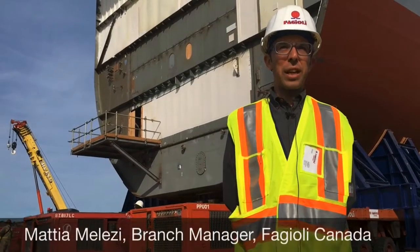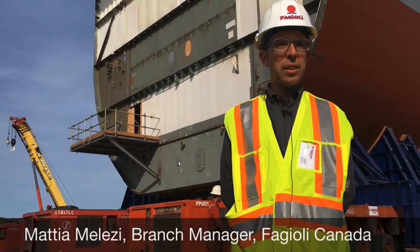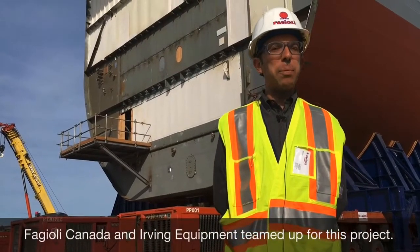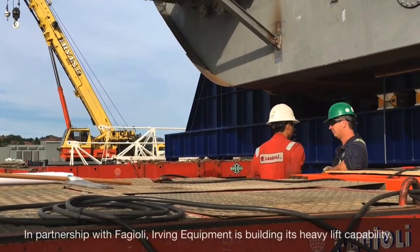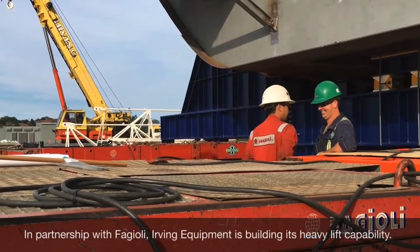Fagioli Canada and Irving Equipment are sharing personnel and equipment, especially the SPMTs. Irving Equipment is also providing a crane. The two companies have been working together in an amazing way in these first two weeks here in Halifax.